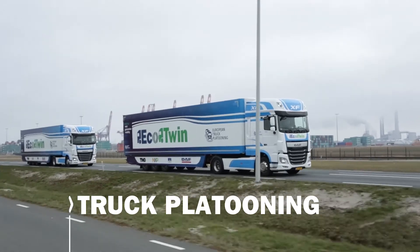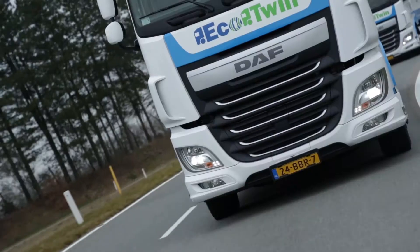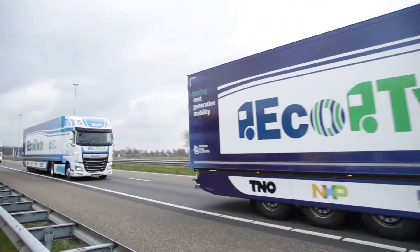Truck platooning can make freight transport in Europe faster, more productive, safer and greener.